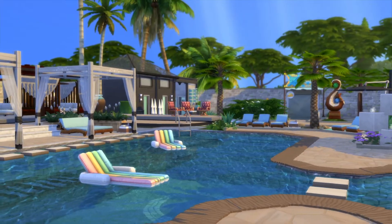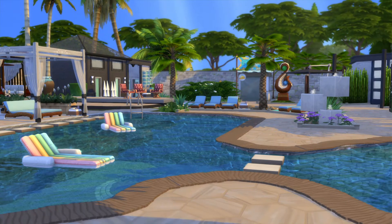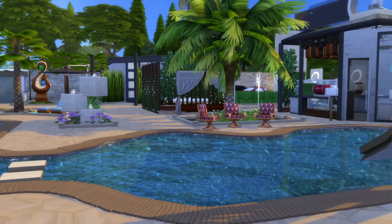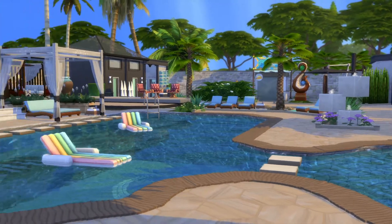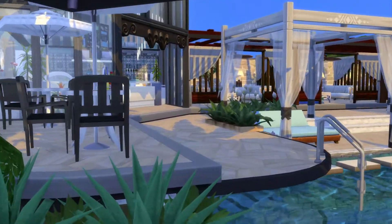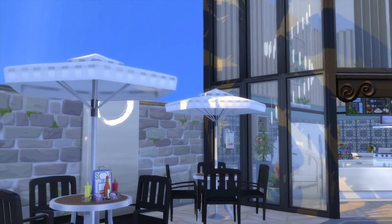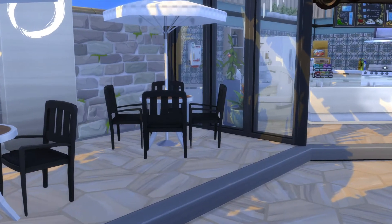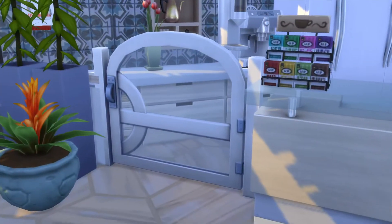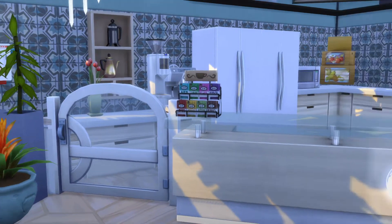Before we go any farther, let's take a gander around. That looks cool. Up in here is another little restaurant area.